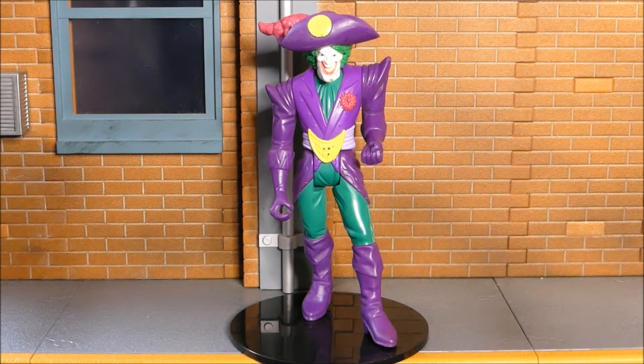From 1996 is this animated series Pirate Joker, and he's in really good shape. I have not seen this character before. He's about a six-inch figure with very limited articulation — his legs move back and forth, his head and arms move, but there's nothing at the elbows or knees. Different, to be sure.